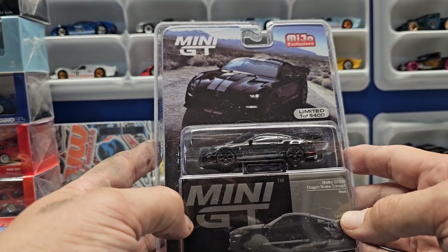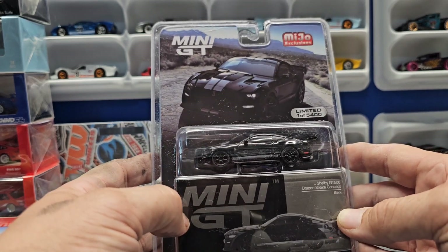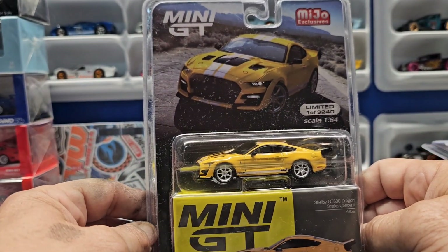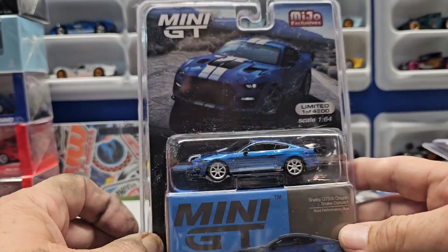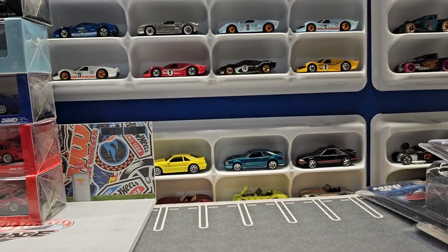I don't know if it's the name — the Dragon Snake — or what, but I bought the black one, then I got the yellow one, I really like this yellow, and then I got the blue one. All the same car in three different colors. Excited to add those to my collection.